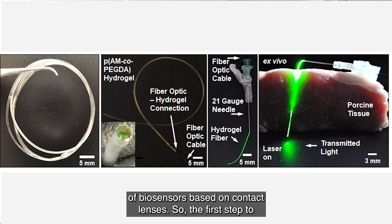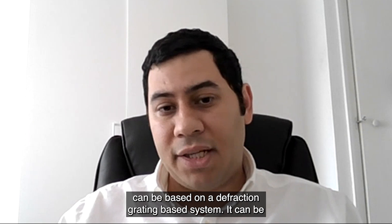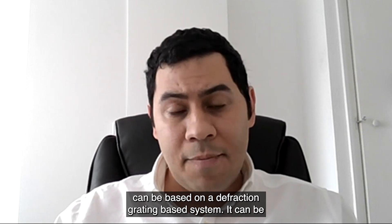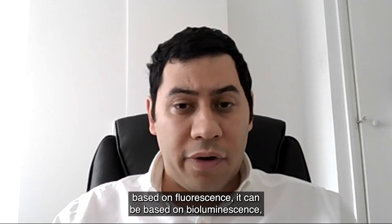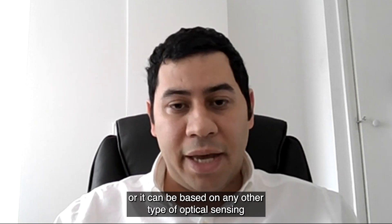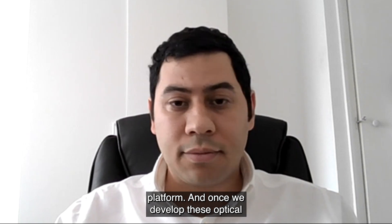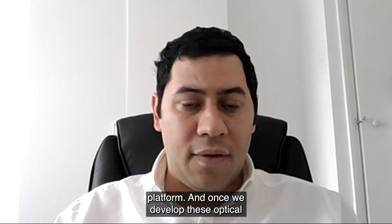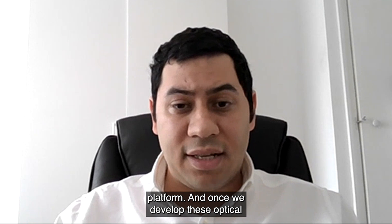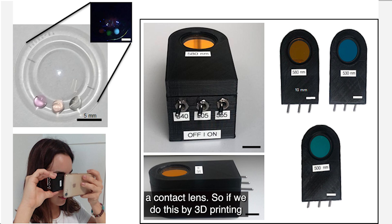The first step to design biosensors in the contact lens platform is to produce an optical sensor. This optical sensor can be based on a diffraction grating-based system, fluorescence, bioluminescence, or any other type of optical sensing platform. Once we develop these optical sensing platforms, in the next stage we integrate them onto a contact lens.